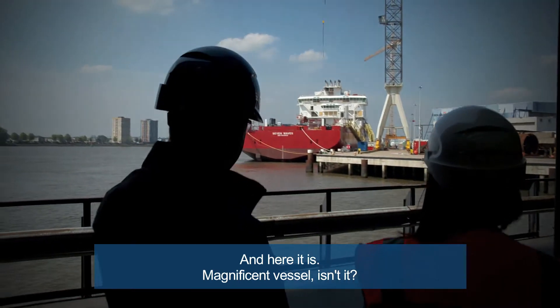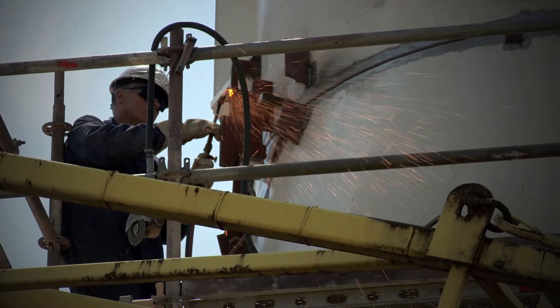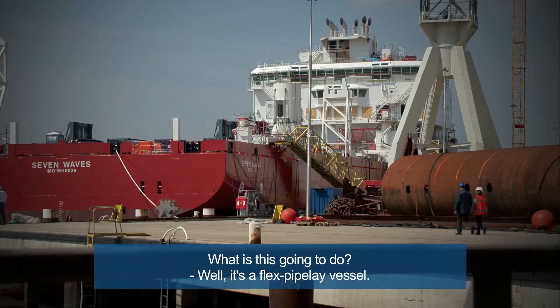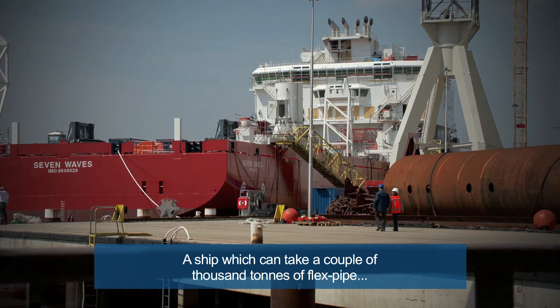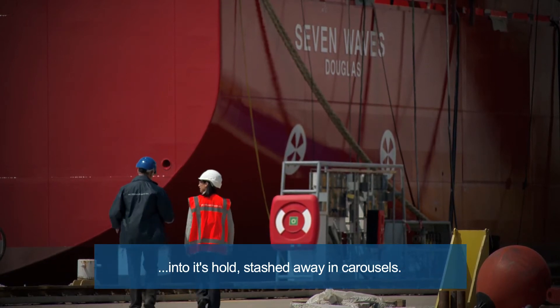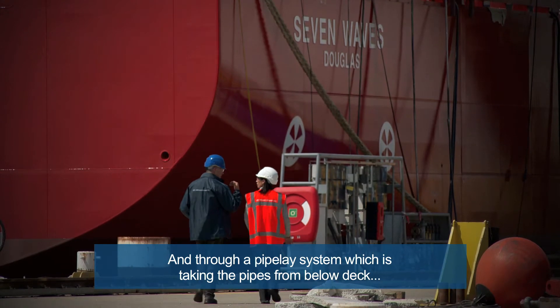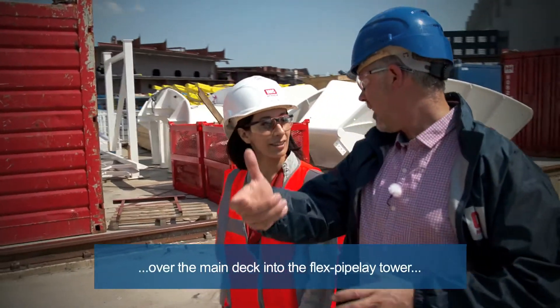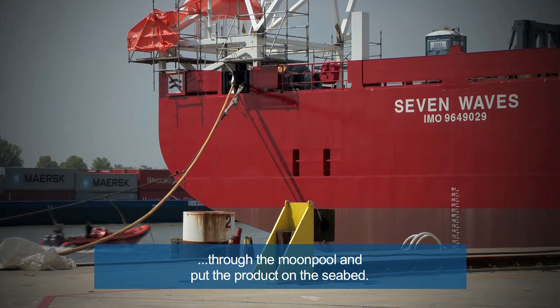A magnificent vessel, isn't it? Wow, I want to see it from up close. It's a flex pipe lay vessel — a ship which can take a couple of thousand tons of flex pipe into its hold, stashed away in carousels, through a pipe lay system which takes the pipes from below deck over the main deck into the flex pipe lay tower, through the moonpool, and puts the product on the seabed.